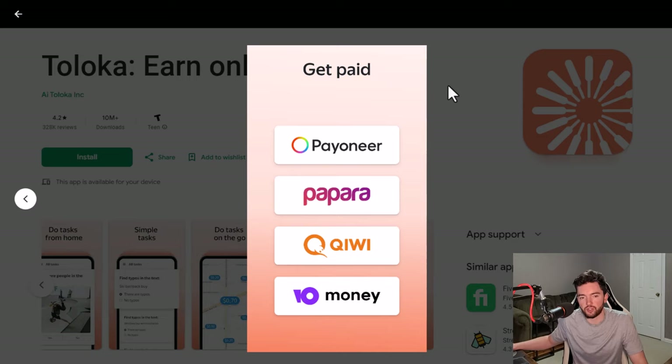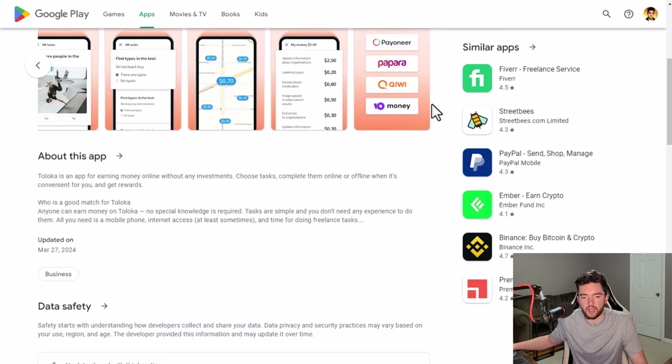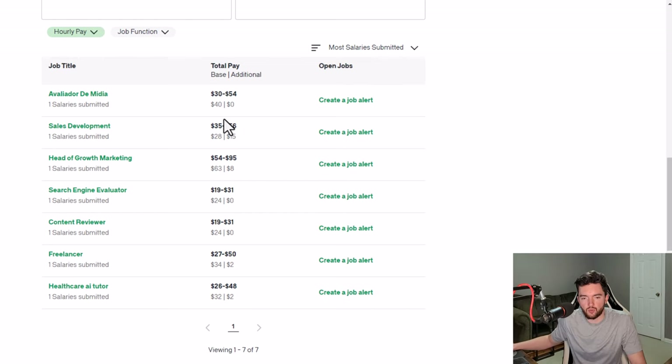I would like to see a few more mainstream payment options, especially for people in the US — like PayPal — but they do include Payoneer and a few other options. Payoneer is fairly common worldwide. As a place to get paid to do micro tasking and random tasks, you could check out Taloka. As far as what people say they've earned, content reviewers average around $24 an hour and freelancers around $36.